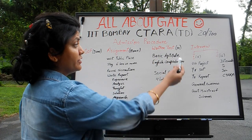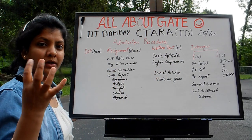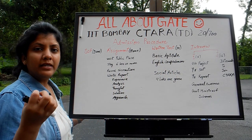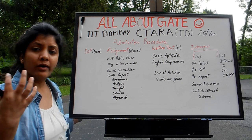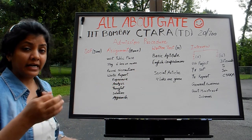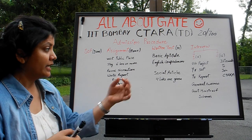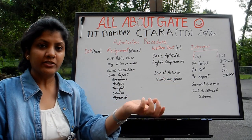The written test happens on 14th May. The first part is a small 30-minute section including basic aptitude, English comprehension, basic reasoning, and mathematical questions — the kind you've prepared for almost all exams. You must pass this first part for your second paper to get evaluated. The second paper is more about social articles and social issues.